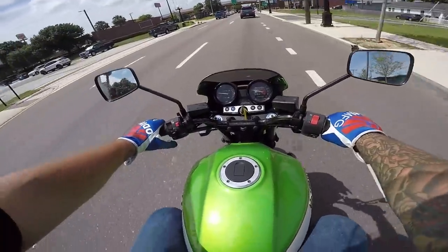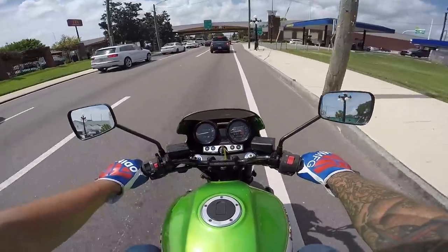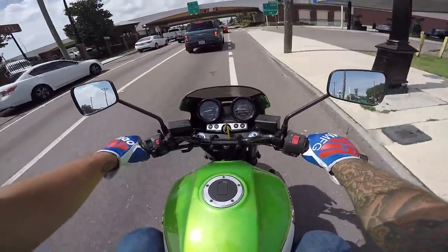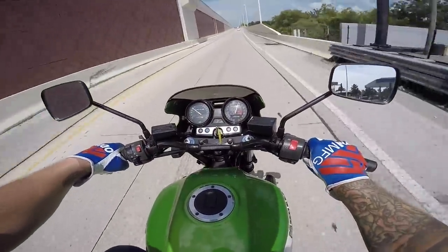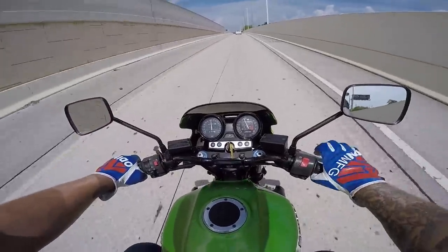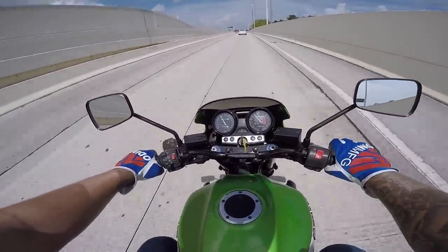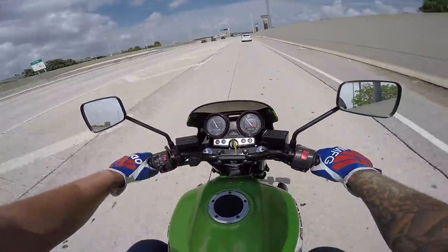I immediately like it. I can immediately tell there's a lot of go-juice on tap on this thing. I think they were claimed at like 122 horsepower or something like that, and something crazy like 80 foot-pounds of torque.